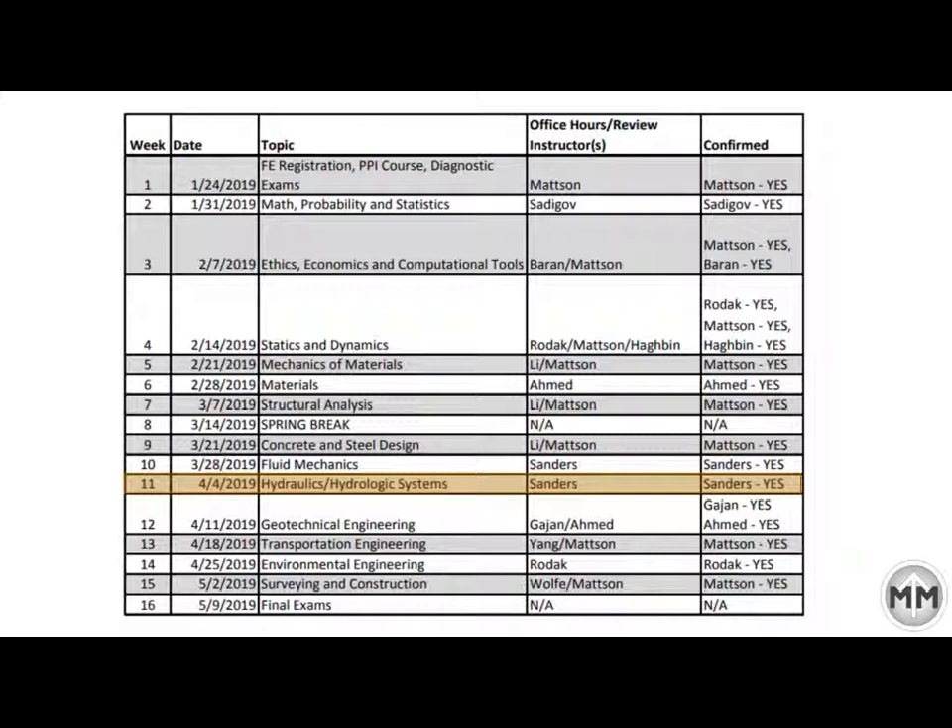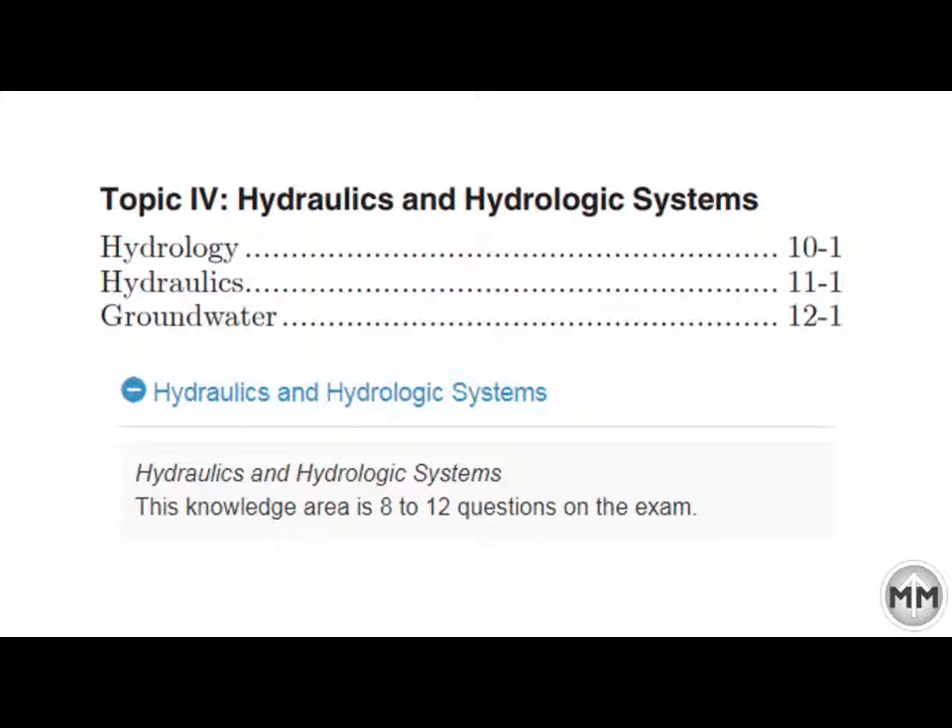Last week with Dr. Sanders we went over a couple good things with energy equations and that sort of thing with fluids, and hopefully that was helpful. This week we're going to talk more about hydraulics and hydrologic systems. This is 8 to 12 questions on the exam, so everybody should have had a class in this. Hydrology, hydraulics, even groundwater is covered. This is chapters 10 to 12 — unlike structures and steel design which is like 10 chapters, this is three chapters but it covers a significant portion of the test.